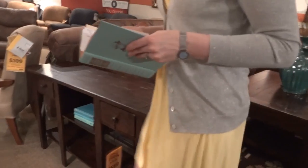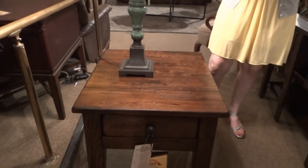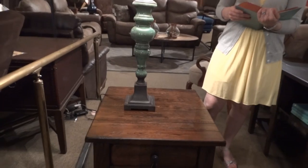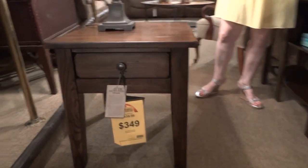Next we're moving on to the end table. Here we have some better lighting on the end table so you can see some of the oak detail a little bit better. Our end table is 23 inches wide, 27 inches deep, and 24 inches high.